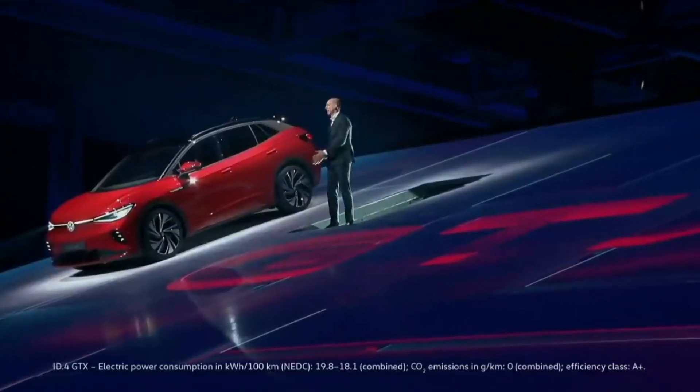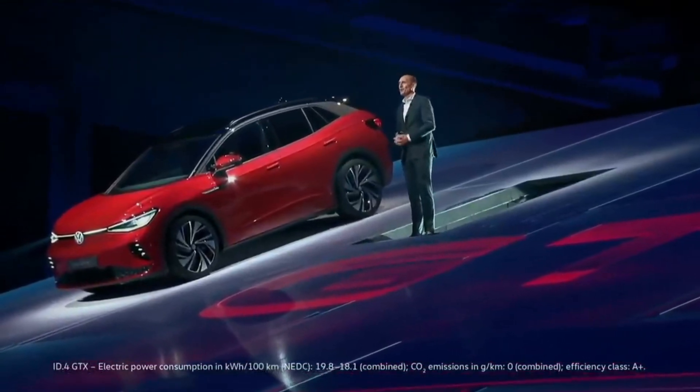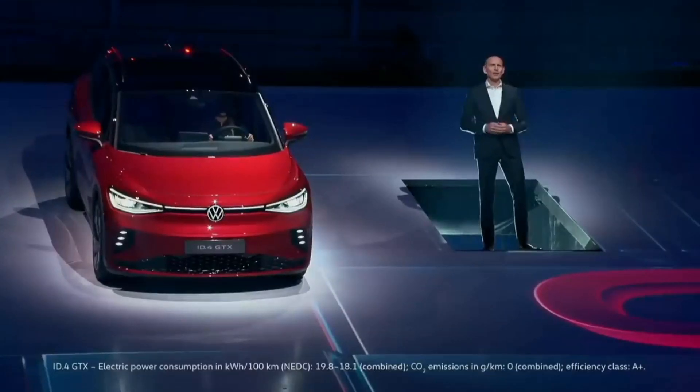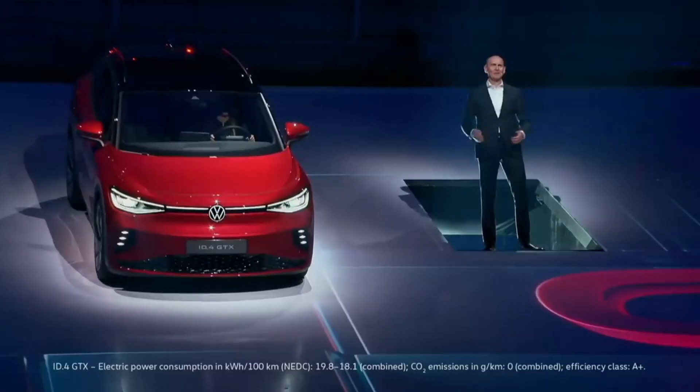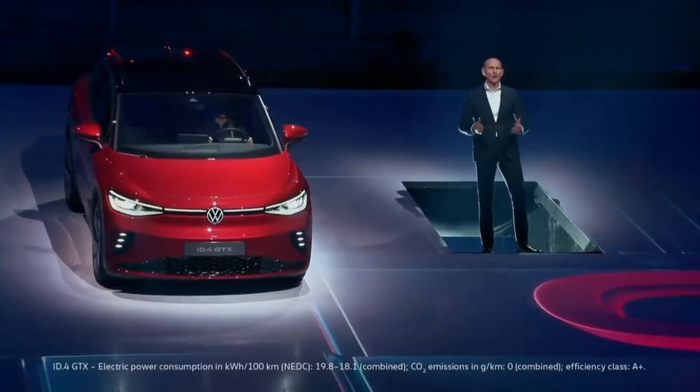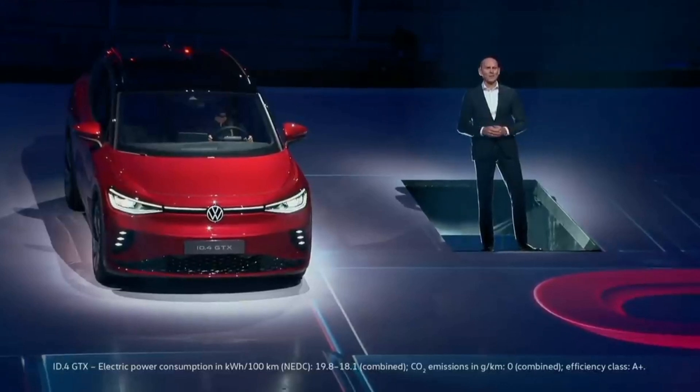Ladies and gentlemen, the ID.4 GTX — the sporty top model in our ID.4 range. The ID.4 GTX is the first ID with dual-motor all-wheel drive, a true SUV with powerful propulsion and biting traction on any surface. I couldn't stand upright on this ramp, but driving up it is clearly not a problem for the GTX, which handles it easily. I'm certain our customers will have a lot of fun with the ID.4 GTX, making the most of its dynamic handling and intelligent performance, impressive safety features, excellent quality, and premium feel.